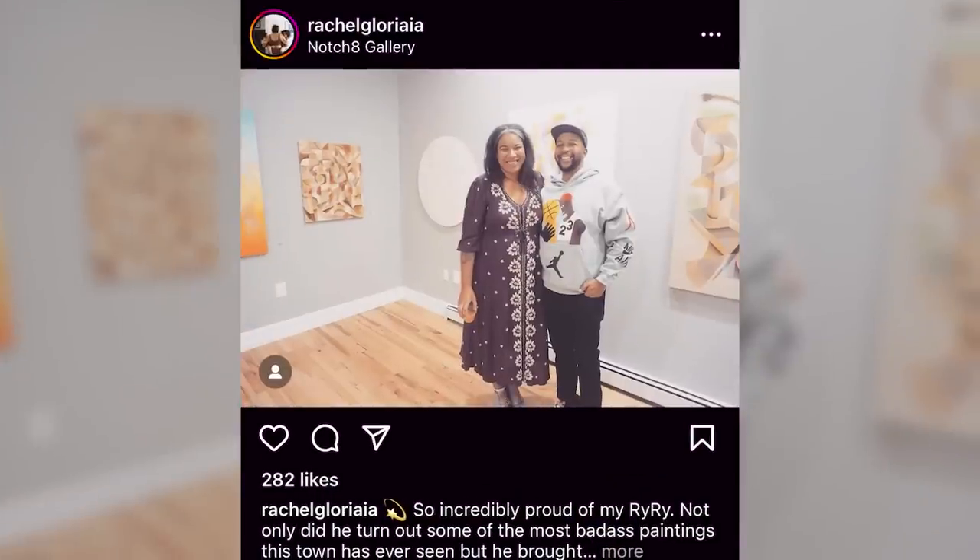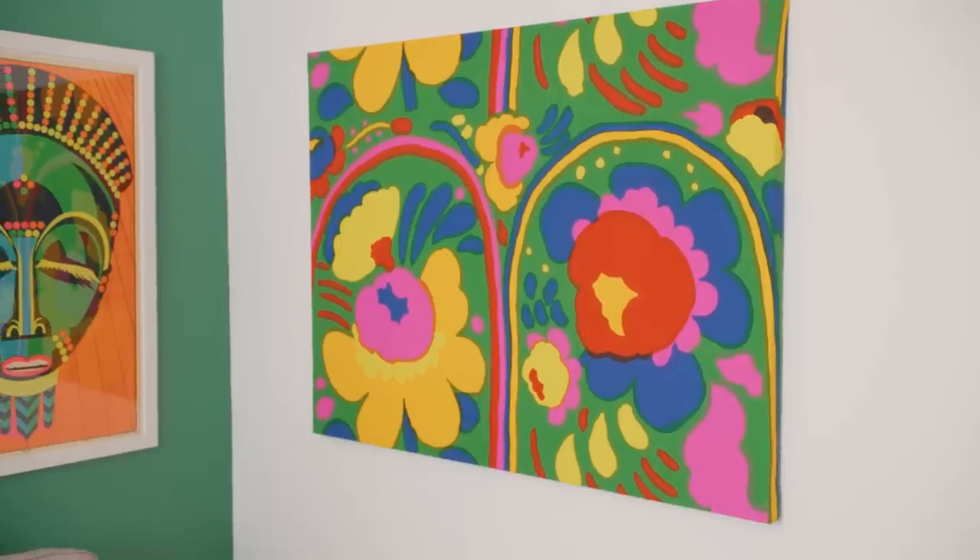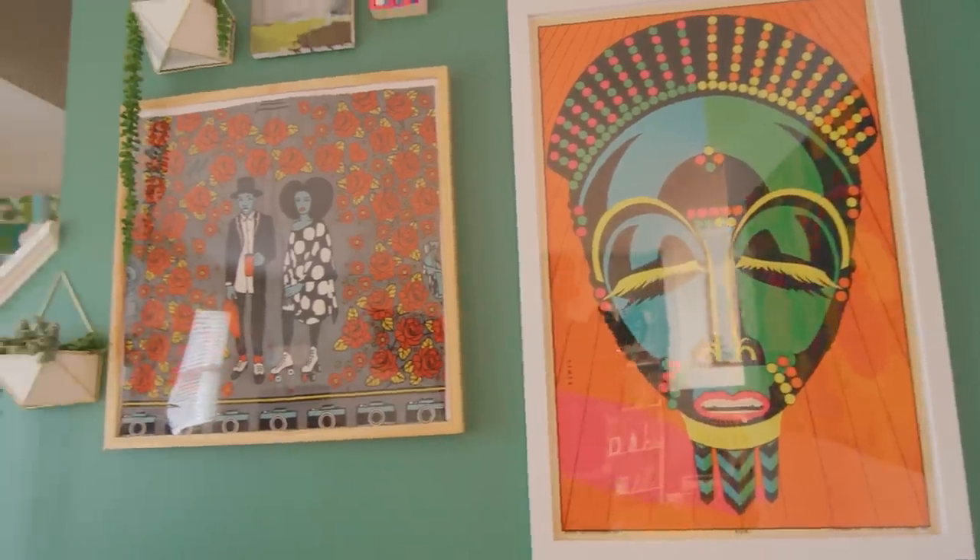Brian and I created these series of vignettes around the house. The pattern matching and the color stories, things that happen within our artwork, have kind of translated into the home. As artists, we're maybe doing things that an interior decorator might not think to do, just because of the way we process color and pattern as texture, and just not being afraid to put it up, whatever that may be.